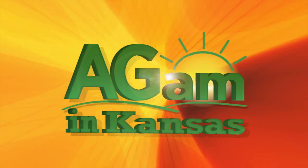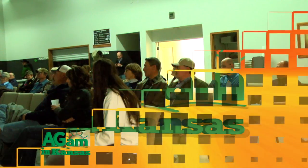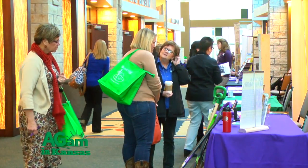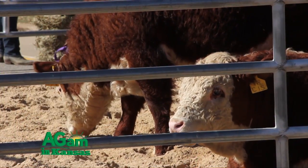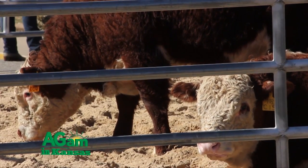Good morning and welcome to Ag AM in Kansas. Let's take a look at what's coming up today. First, K-State's Winter Ranch Management Series — we visit with Dr. Chris Reinhart, who discusses mineral supplementation for cattle during the winter, and Dr. Dave Redhorse, who explains veterinary feed directives. Next, Jenny Bracken talks about this year's Women's Managing the Farm Conference. Then learn about the Kansas Cattle Drive in Bueller, a cattle sale for small producers and also an educational opportunity for consumers.